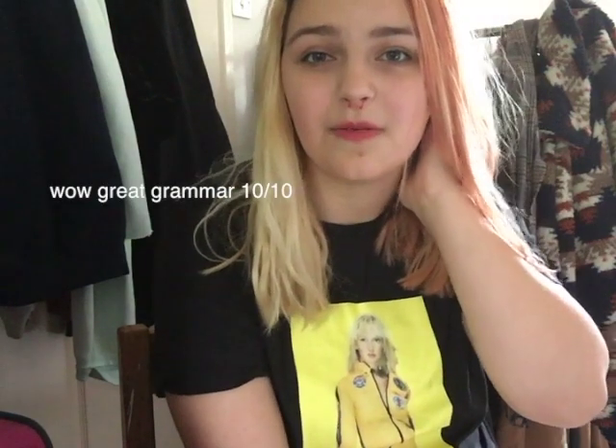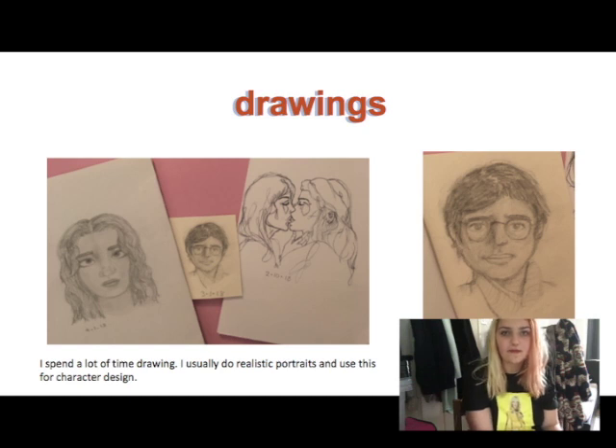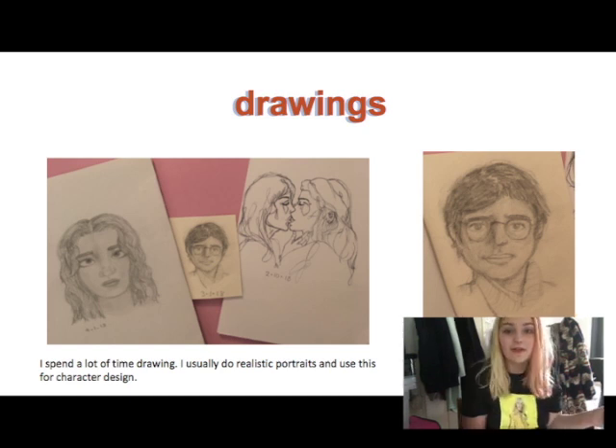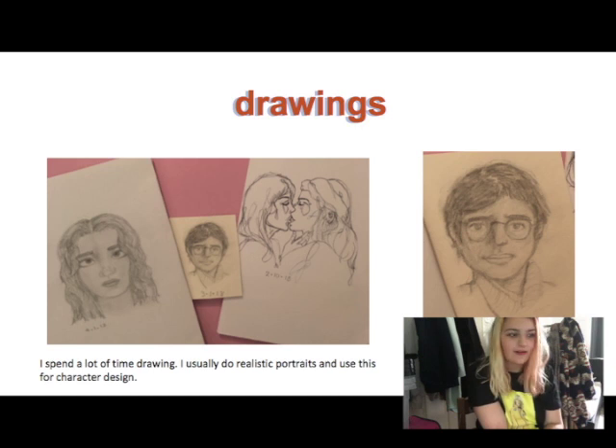Here's where the orange aesthetic comes in again in the title — drawings. I'm a very artsy person so I thought I'd include it. The only things I can link between drawing and film are storyboards, and also animation and computer graphics. One picture here I had a reference for — it's not my own design. The drawing in the middle is of Louis Theroux, a documentarian, and it doesn't really look like him but I tried.